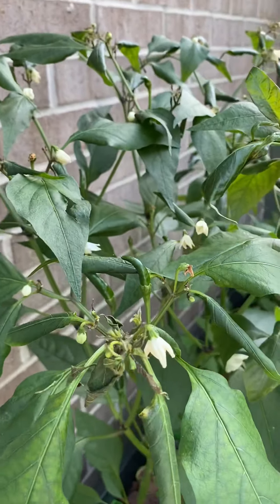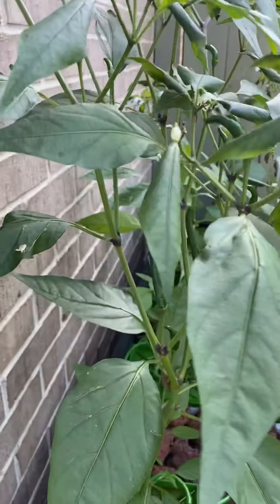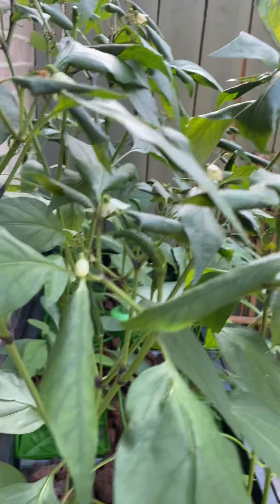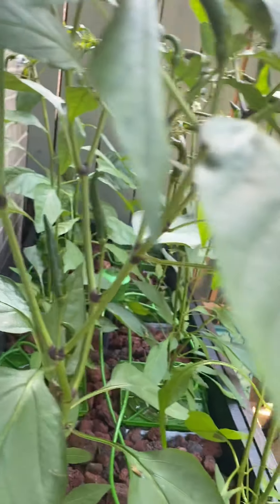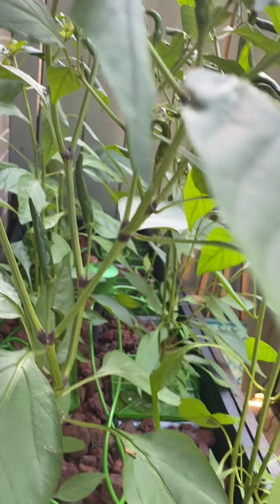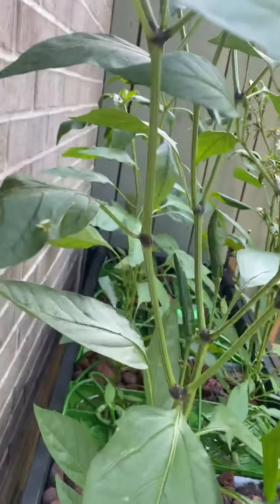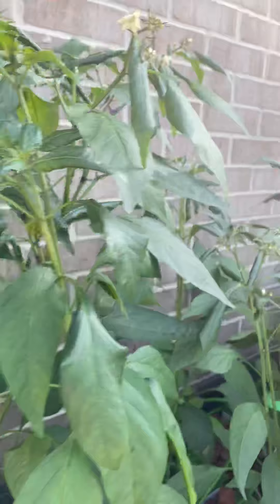Guess what we have — this is the plant that I didn't top. As you can see, we have some beautiful Thai chilies, or Thai peppers. These are the hot ones; these are the longer of the two. They are super good, they've got a nice heat and good flavor.